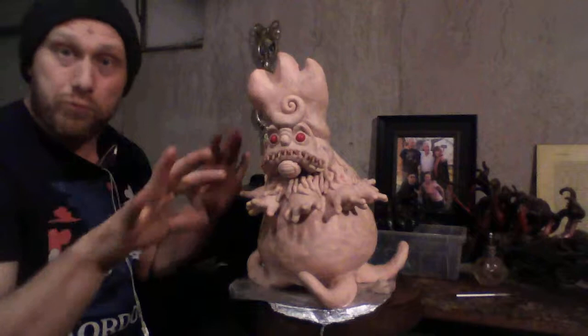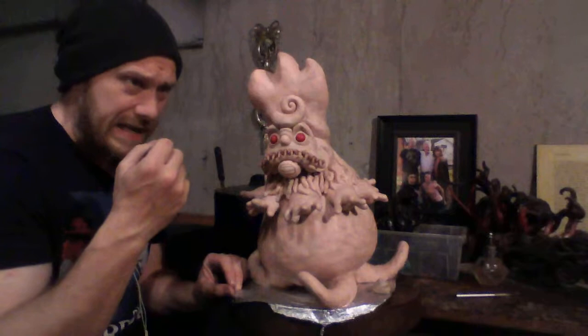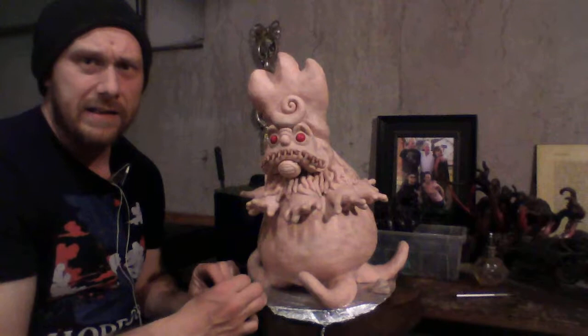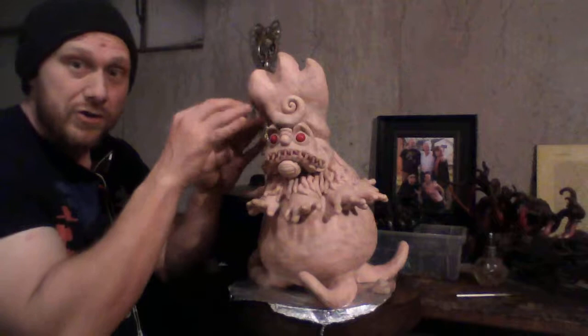I can always throw a little more clay on after I cook it. I need to start baking it — probably not the whole body because I don't want it to crack while I'm moving it around; it's more vulnerable. But the face for sure and everything around this area should be baked, and then I can start doing a little detailing with extra clay if need be.